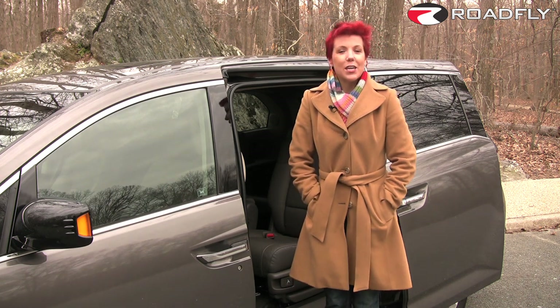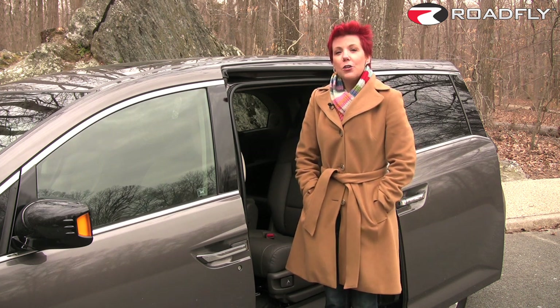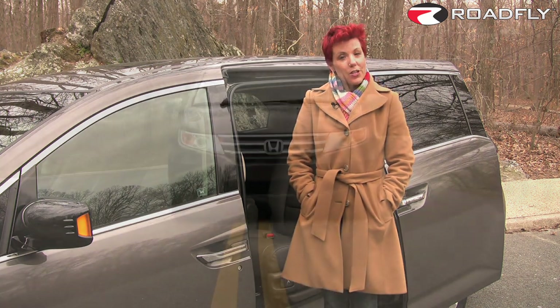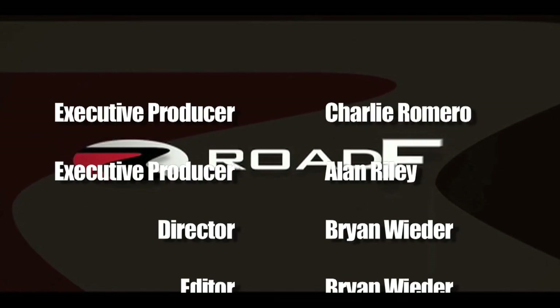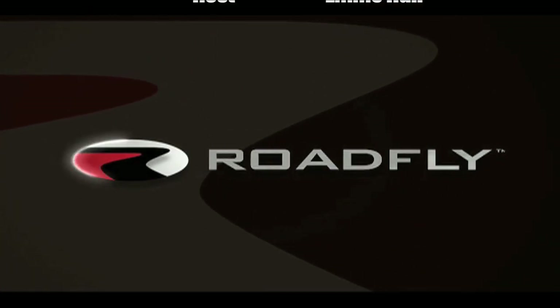That's it for this week. Thank you so much for watching RoadFly TV. I am Emmy Hall and I totally want to hear from you. You can like me on Facebook or join our RoadFly community by subscribing to our channel and leaving us a comment. We'll see you next time.